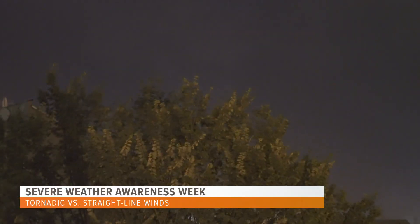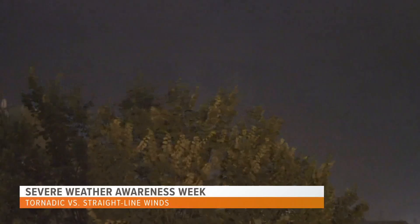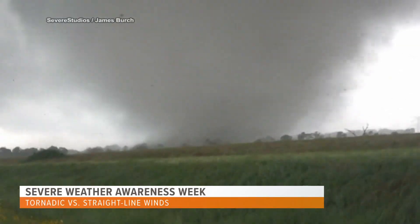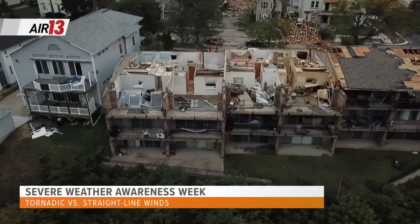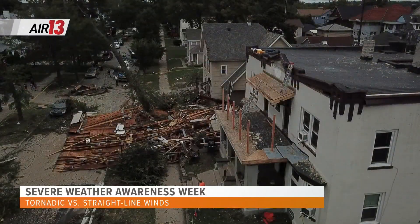We're not a stranger to thunderstorms in West Michigan. It makes it easy to hear about the threat of damaging winds and be complacent. A common mindset is if there's no tornado, it's not a big deal. In reality, however, thunderstorm winds can be just as destructive.